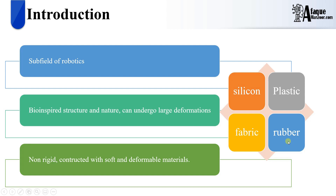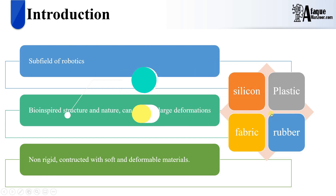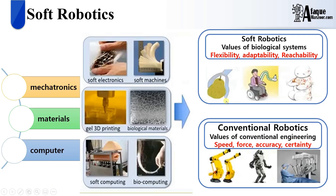There are many other materials which I will discuss in a separate video. This field is a completely interdisciplinary field, and one has to be very good at mechatronics, materials science, computers, soft electronics, soft machines, different types of 3D printing, even 4D printing, and some biological materials — because we take inspiration from real life, so we need to understand the materials used by natural creatures. Soft computing and biocomputing also play a vital role in this field.